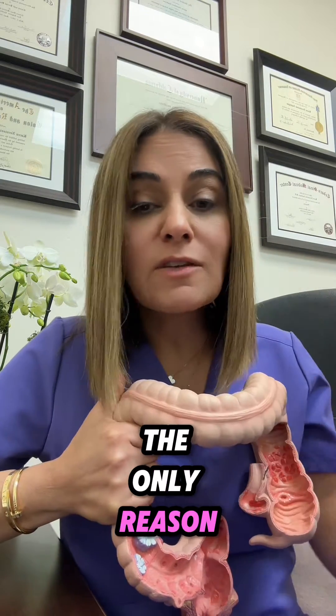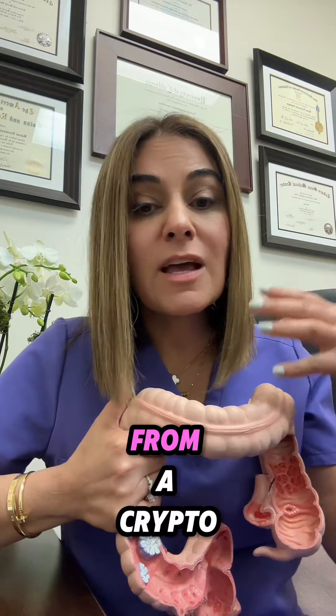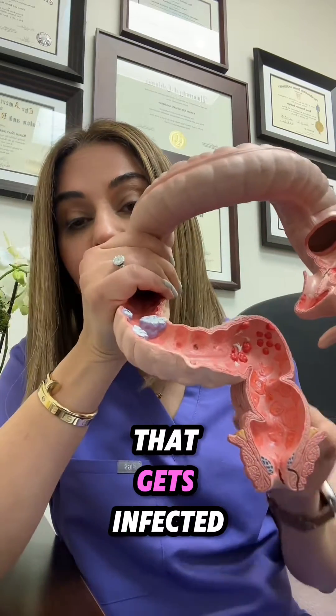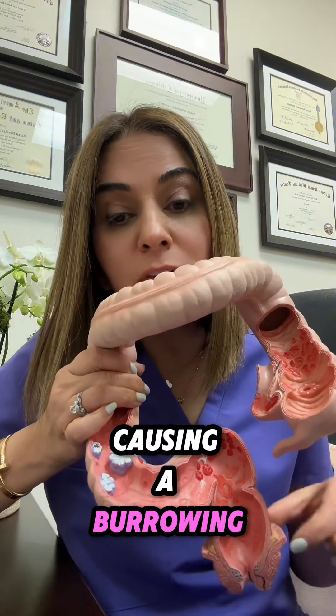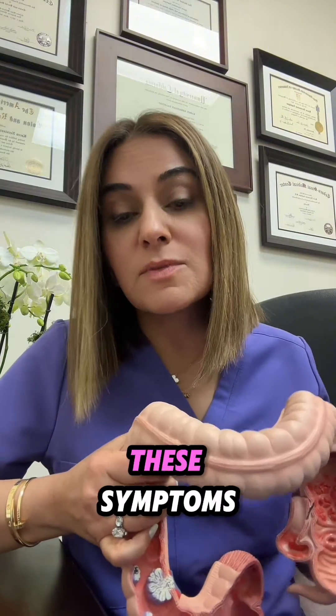Postpartum is not the only reason for developing a rectovaginal fistula. Some of these can be from a cryptoglandular process, meaning a gland inside the anus that gets infected and travels out to the rectum. Another condition could be Crohn's disease, causing a burrowing infection from the rectum into the vagina, causing all of these symptoms.